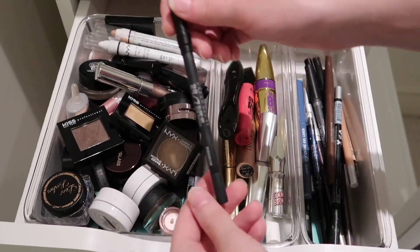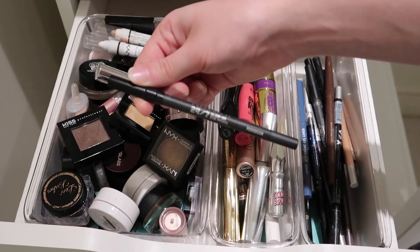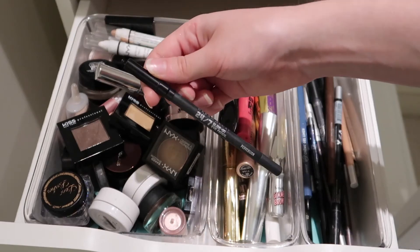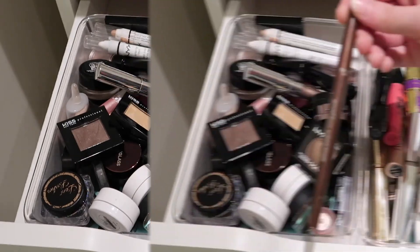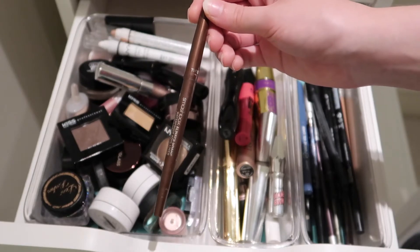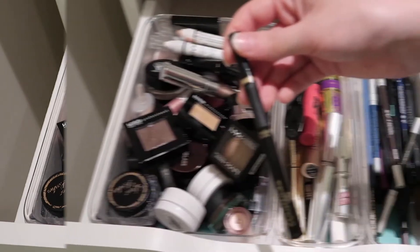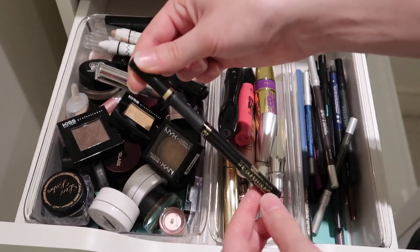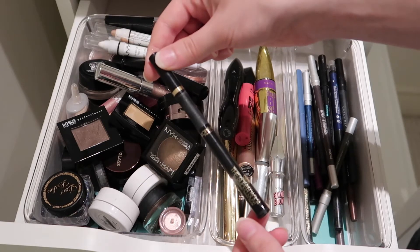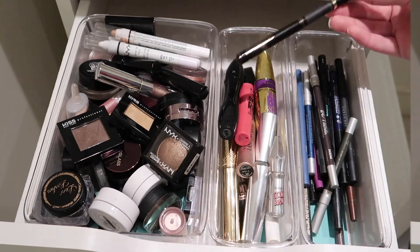Next we have another Urban Decay eyeliner — this is their famous Perversion liner. It's pretty good, but for black liners I am not too picky. Then we have this brown eyeliner from Smashbox — the Always On. It's okay, but I don't think you need to pay this high of a price tag for a liner personally. This is a liquid liner that I have been enjoying — it's the Super Slim from L'Oreal in black. I like this, I would recommend it. It's not my all-time favorite, but it's pretty affordable and gets the job done.